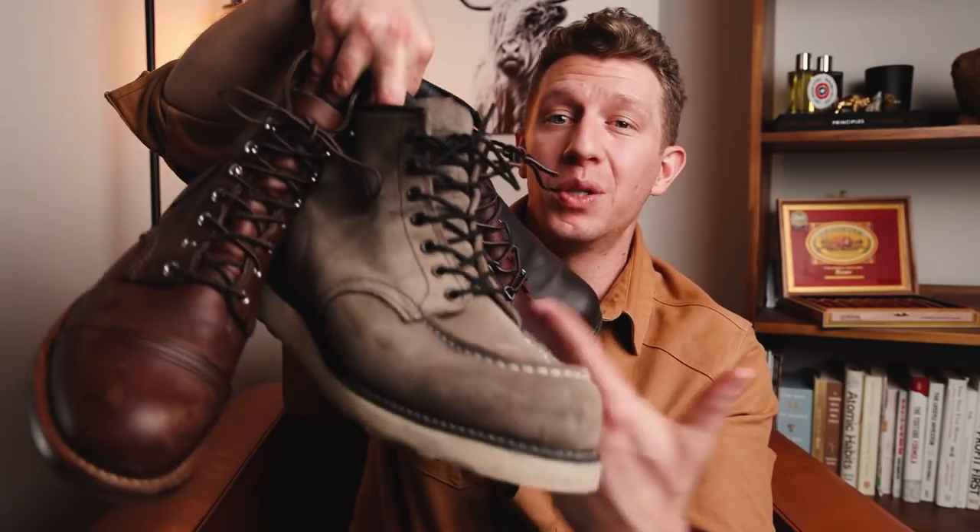Welcome to Bootspy. My name's William. Today I'm ranking my Red Wing boots from the worst to the best. Let's get into it.